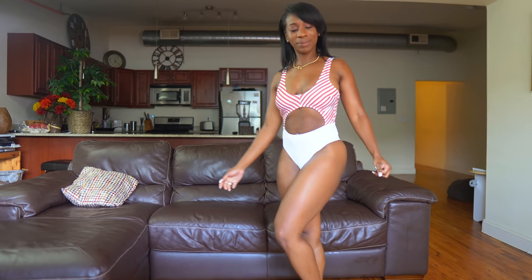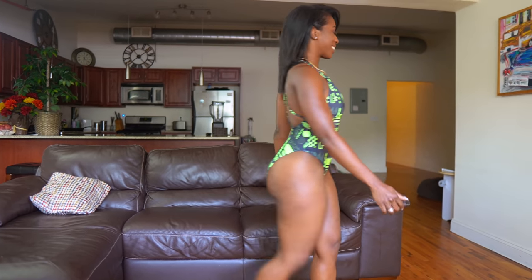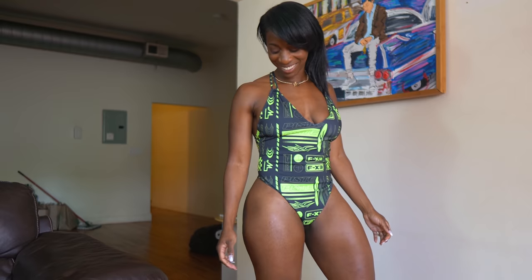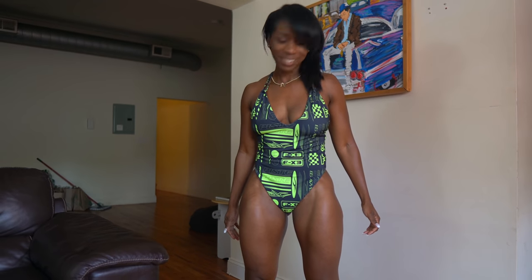The neon green and black — Ralph loves this one. At first I wasn't sure how it would complement my body, but Ralph just loves it, whether it's the colors or what. It was pretty comfortable, and honestly all of these swimsuits were pretty comfortable, so I have no complaints there.